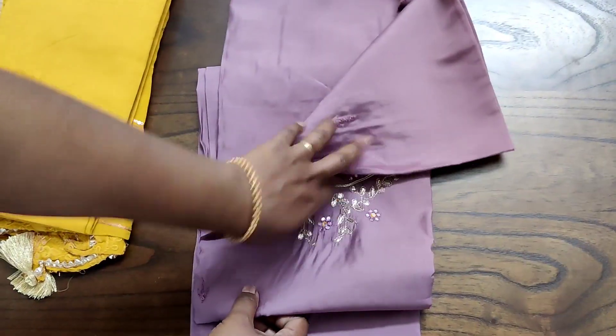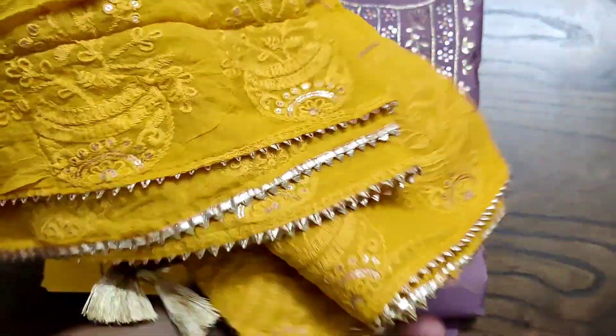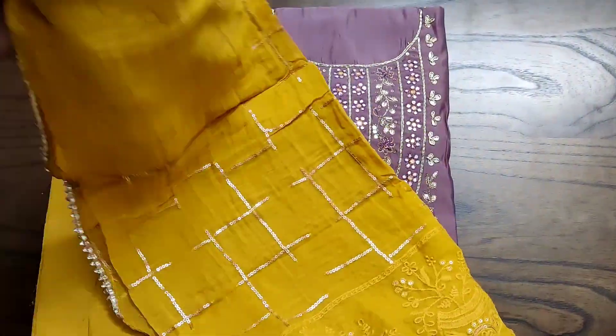The back side of the top will be plain, same as the front portion. All over the front portion of the top will be having small small work, and it is paired with a high quality drum dyed cotton bottom and a heavy worked pure chiffon dupatta.